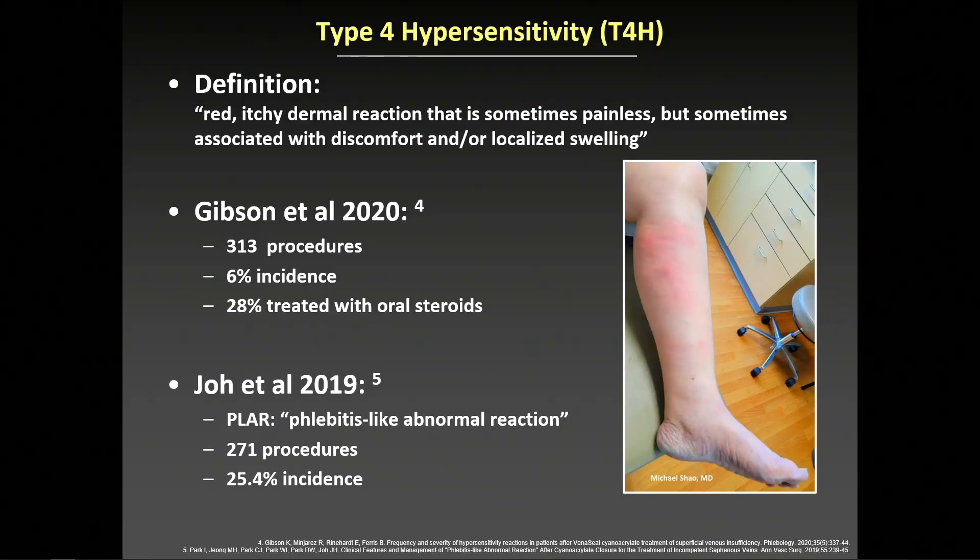Type 4 hypersensitivity is defined as a red, itchy dermal reaction that is sometimes painless, but sometimes associated with discomfort and/or localized swelling. Gibson et al. reviewed 313 procedures from the WAVES and VCLOS trials, noting a 6% incidence.